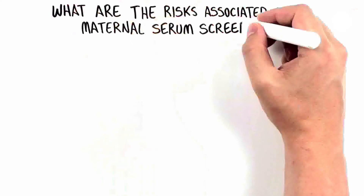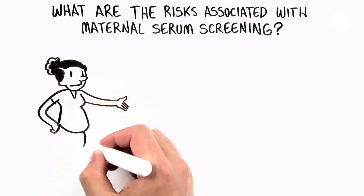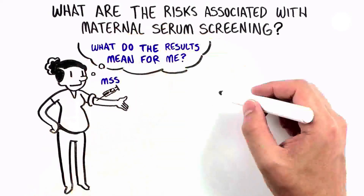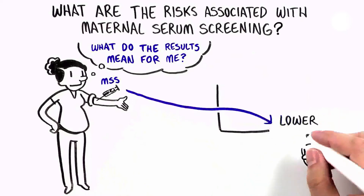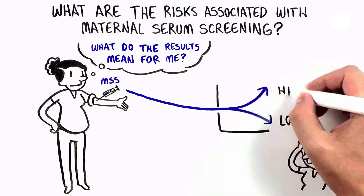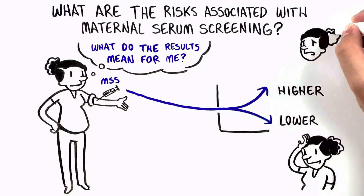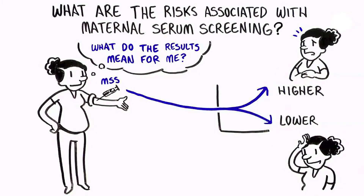While there is no risk for pregnancy complications such as miscarriage with a blood draw, it is important to think about what these test results may mean for you. Most of the time, the test will come back low risk, and many women feel relief based on these results. However, if the test indicates a higher chance of a genetic condition or health concern, these results may create worry and uncertainty about what to do next.